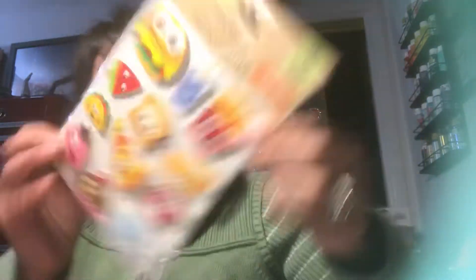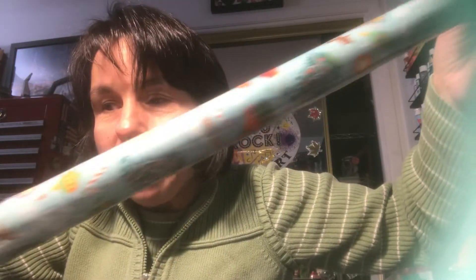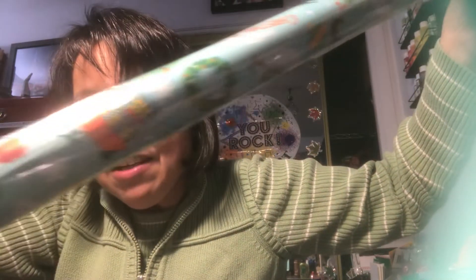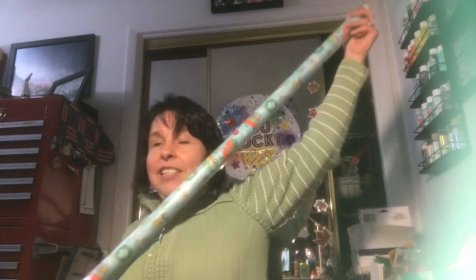My husband found the Christmas Vacation wrapping paper. I can't see this very well to actually show you guys — I hope you can kind of see the image on here. It is wrapping paper.